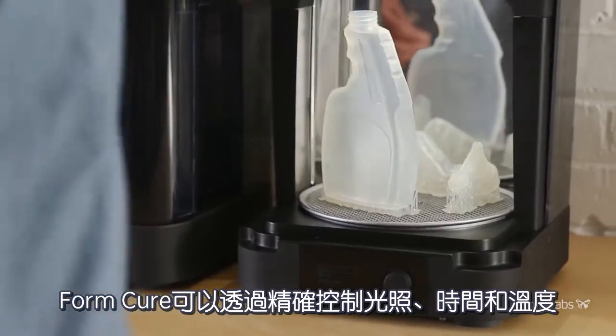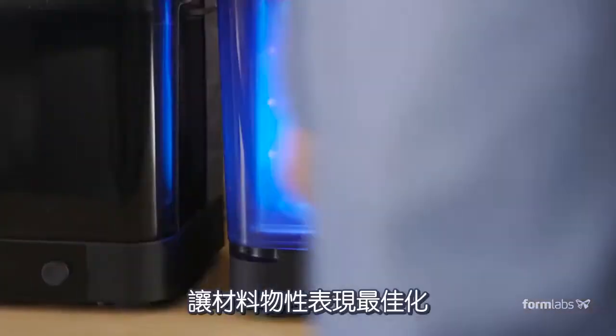Formcure maximizes material properties by precisely controlling light, temperature, and time.